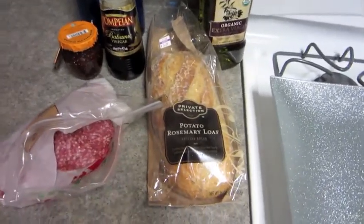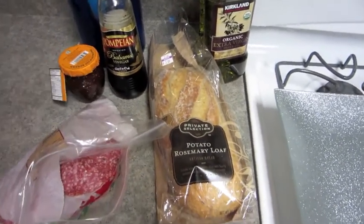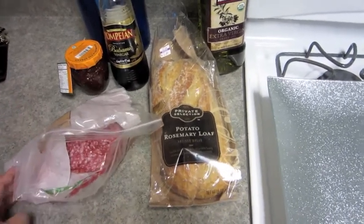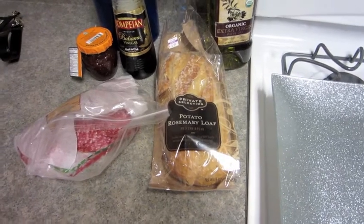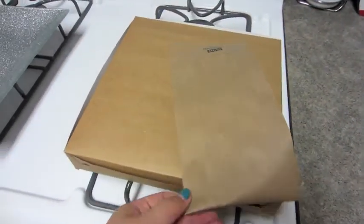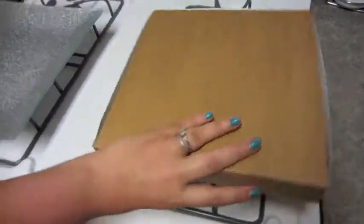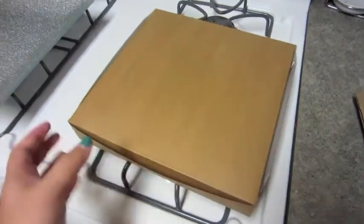We thought it would be a great idea to make our own cheese plate at home, which is something I kind of do — I usually make a snack plate with whatever cheese, crackers, and olives we've got at the house. But we thought we'd step it up a notch and go to The Cellar in San Clemente. The prices of the cheese are obviously really expensive because they're artisan cheeses.